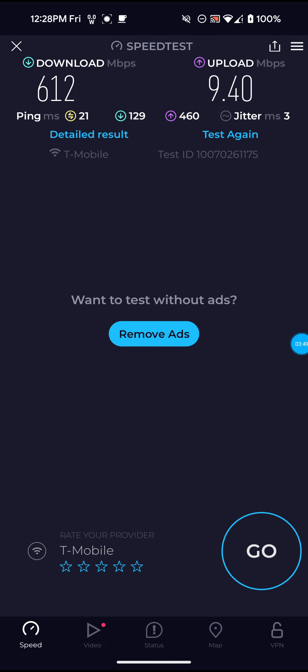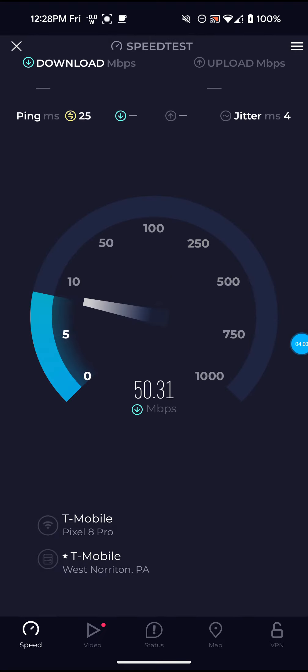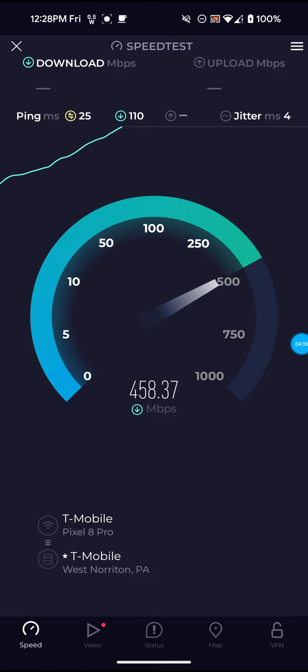Not bad on this one. Downloads 612, 9.40 for the upload, and only 21 ping — that's definitely not bad. The ping did go up on the next one, but still nothing to be concerned about.